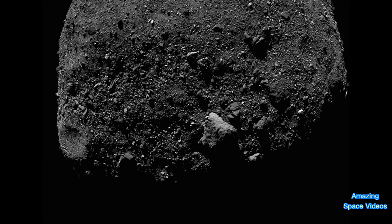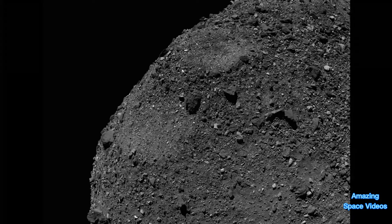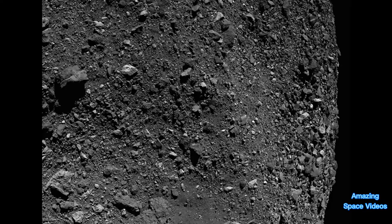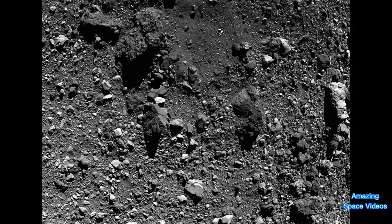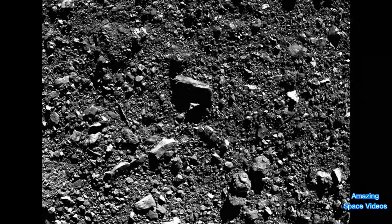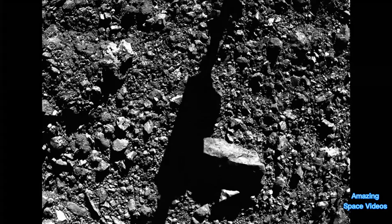Approximately 200 million miles away from Earth, the spacecraft performed a series of burns to navigate itself to the rocky surface. At 6:08 PM Eastern on October 20th, 2020, OSIRIS-REx successfully tagged sample site Nightingale within one meter of its targeted location.